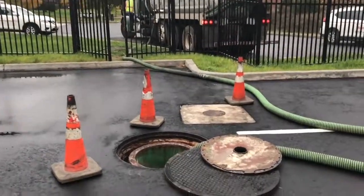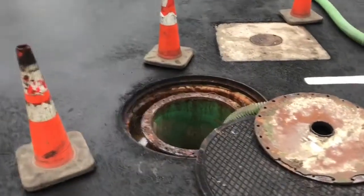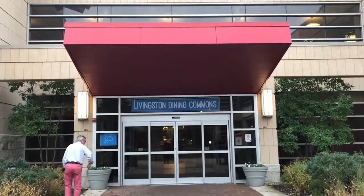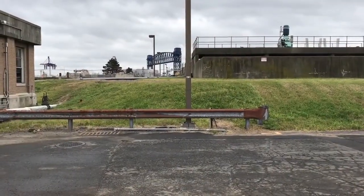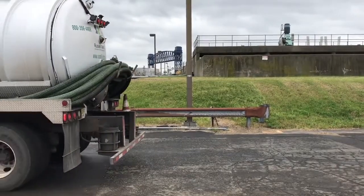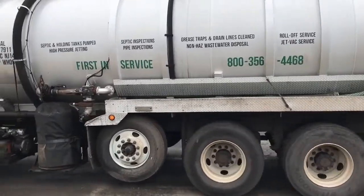The collection of fats, grease, and oils by Kearny-based Russell Reed Industrial Waste Haulers for clients such as Rutgers University Dining Halls helps curb the fuel costs and carbon footprint of the Joint Meeting of Essex and Union County's Wastewater Treatment Plant in Elizabeth.